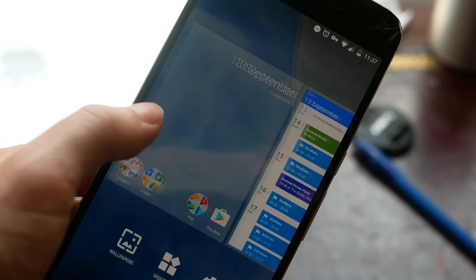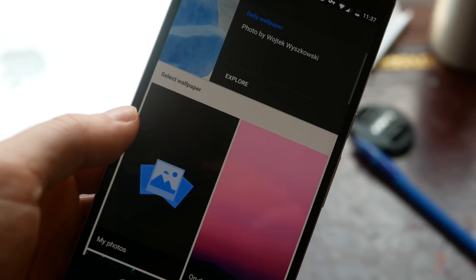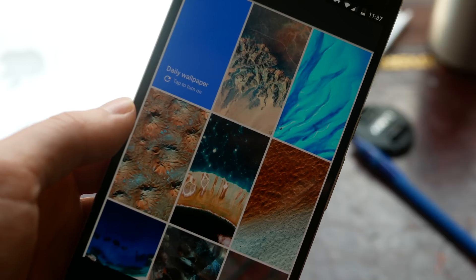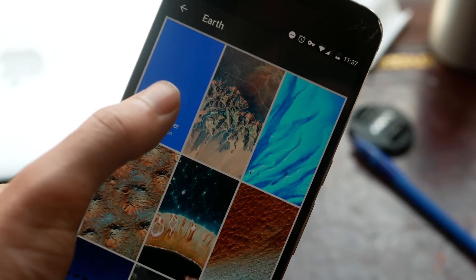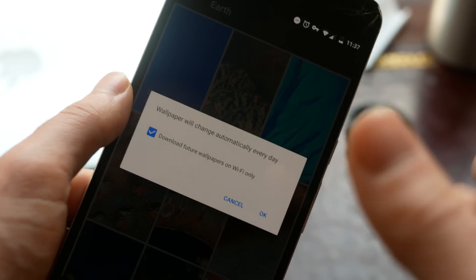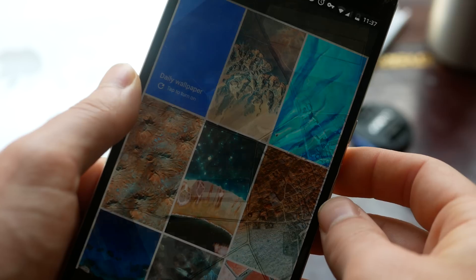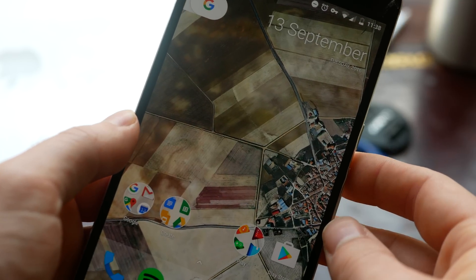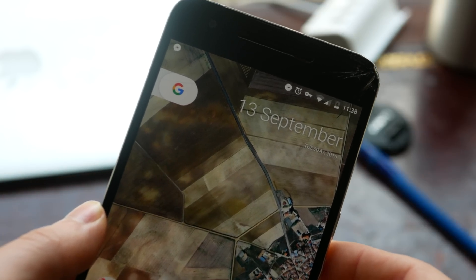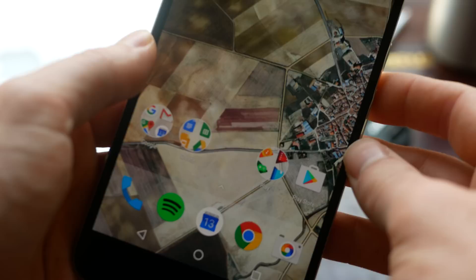If you go into wallpapers, the picker is now a vertical scrolling tile list of different wallpapers. You've got support for live wallpapers and obviously you can choose from your own photos. There is a new option where you can choose a bunch of photos and hit daily wallpaper, and this will pull a daily wallpaper from 500px to your phone every day. There is also a setting to force your phone to only do this over Wi-Fi.